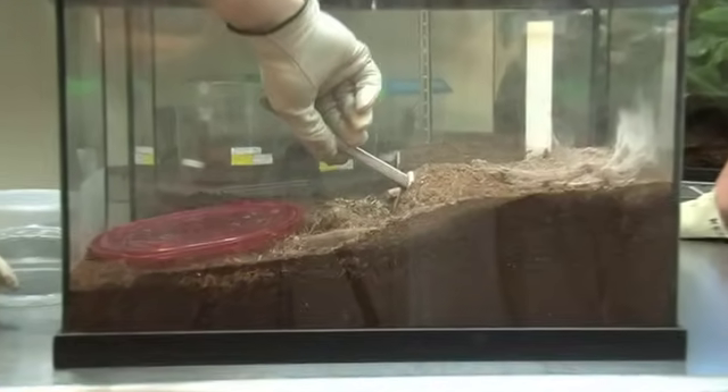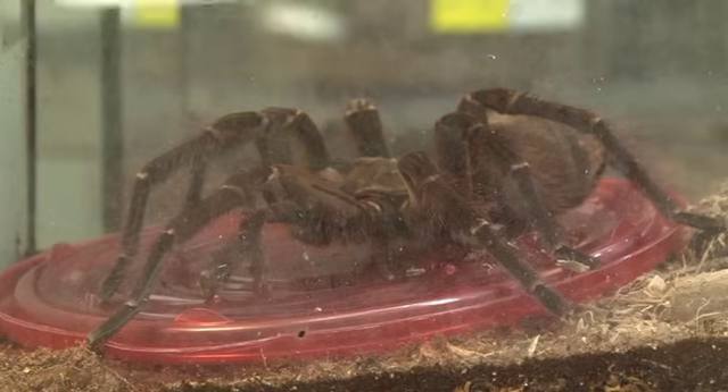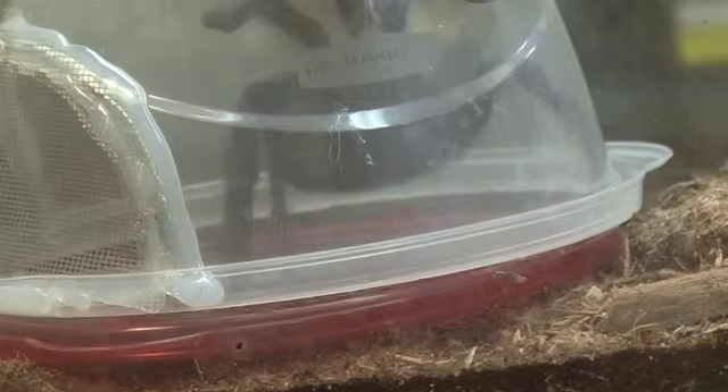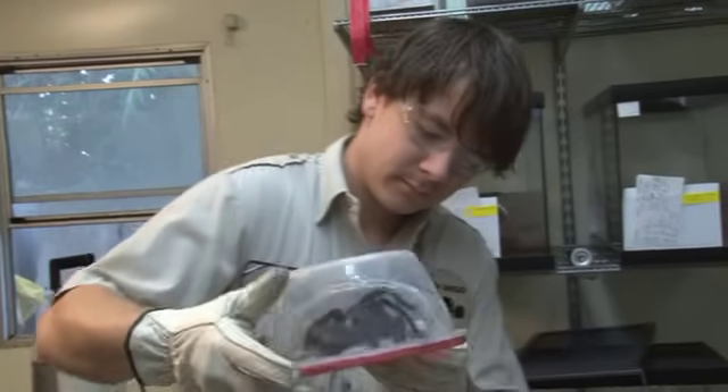Today here at the San Diego Zoo we were trying to have mating of our Goliath bird-eaters, one of the largest tarantula species in the world, and we think we may have had some success, although it'll be a while until we find out. The timing and the physical conditions need to be spot-on for this species to successfully reproduce, and we have never had success with it here at the zoo before.